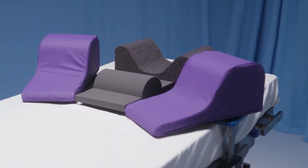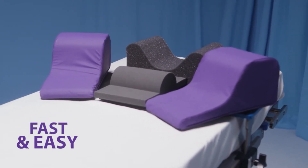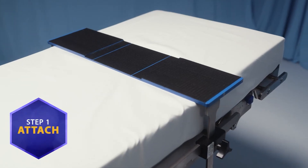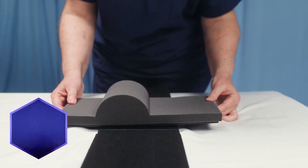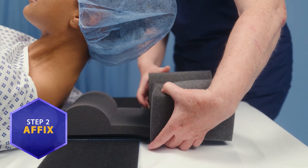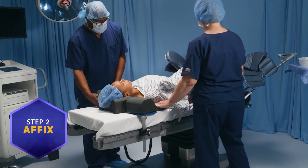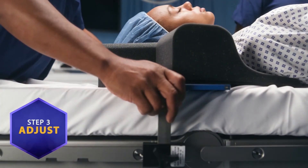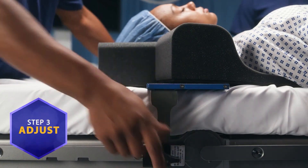TrendGuard, with its patented bolster, makes Trendelenburg positioning fast and easy, with setup as simple as one, two, three. First, just attach the TrendGuard support frame to the OR table. Next, affix the bolster along with the soft head and the lateral stabilizing pillows to the frame. Finally, adjust the movable support frame for fully customizable positioning and tighten into place.